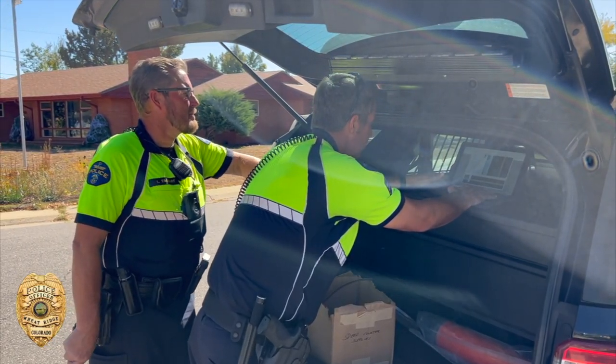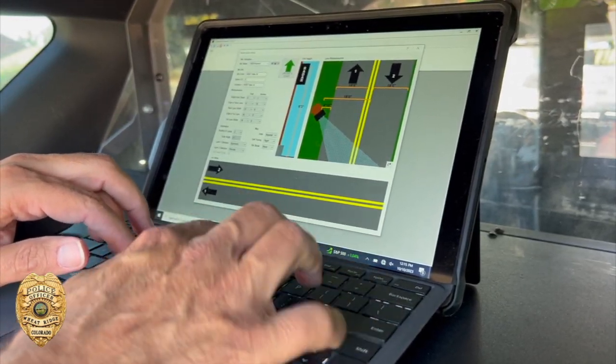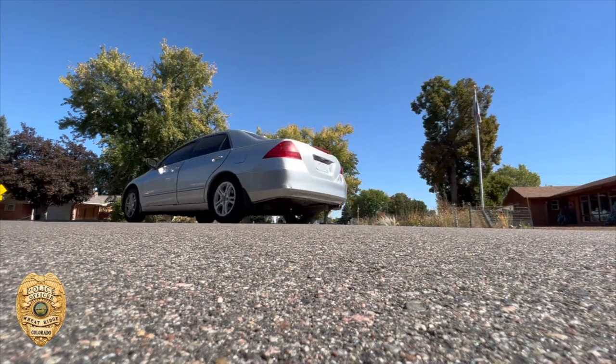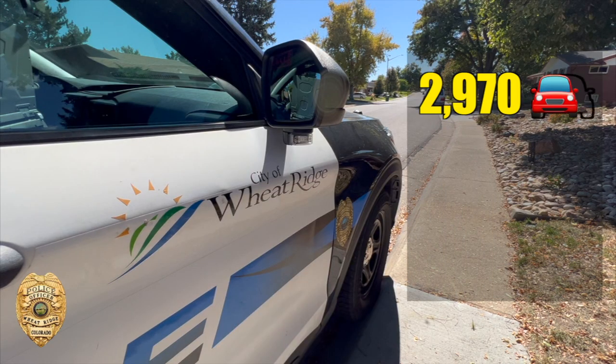The box acts like a fixed radar to collect speeding data. A couple weeks back we had it at 3900 Balsam Street for a speed analysis. Over the course of that week we caught 2,970 vehicles coming through that stretch.